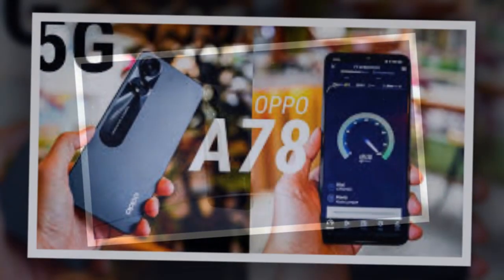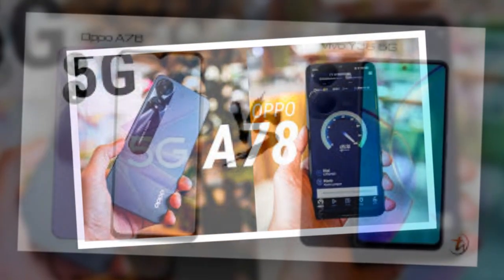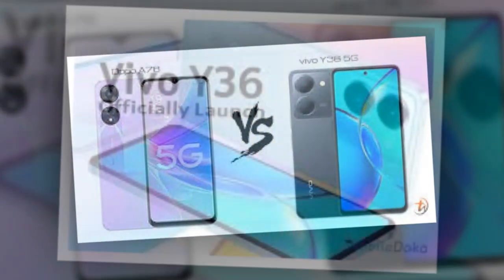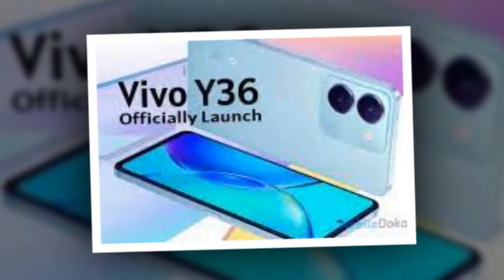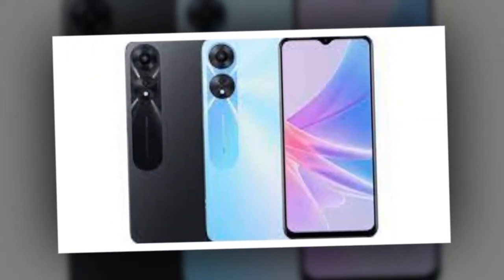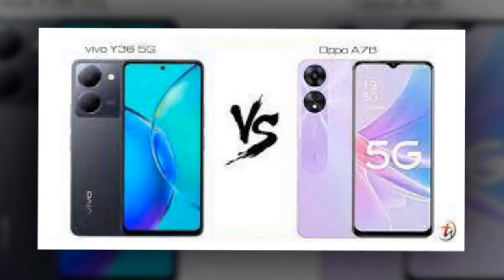The Vivo Y36 features a 6.64-inch Full HD+ LCD display with a resolution of 1,080x2,388 pixels. Oppo A78, on the other hand, sports a 6.56-inch HD+ IPS LCD screen at 720x1,612 pixels. In terms of processor, the Vivo Y36 is powered by a Snapdragon 680 SoC, while the Oppo A78 gets a 7nm MediaTek Dimensity 700 SoC.